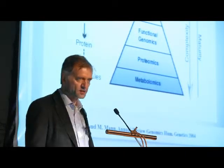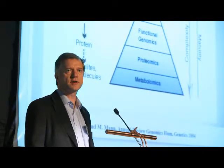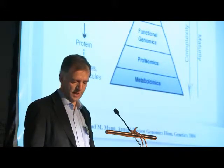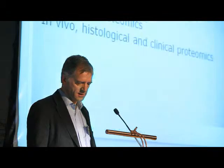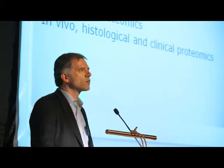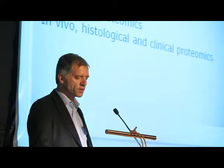I try to convince you today that we now have technologies that are very accurate and very large scale, so that we can actually address a number of interesting different questions. One feature of proteomics is that you can use it in several different dimensions, and I'll give you examples of all these different dimensions that you can apply proteomics to.